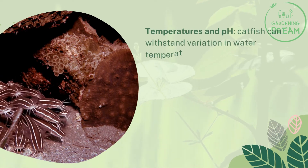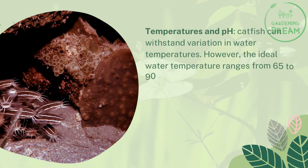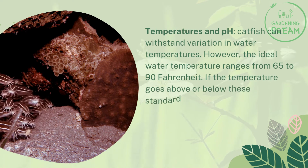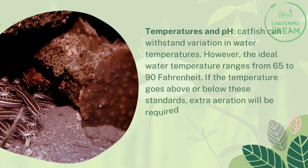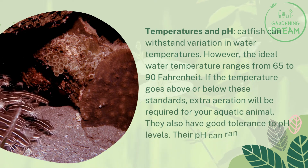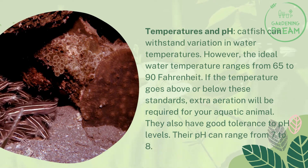Catfish can withstand variation in water temperatures. However, the ideal water temperature ranges from 65 to 90 degrees Fahrenheit. If the temperature goes above or below these standards, extra aeration will be required. They also have good tolerance to pH levels — their pH can range from 7 to 8.